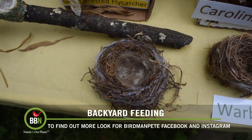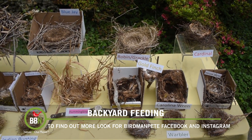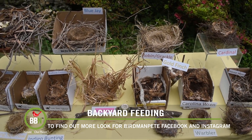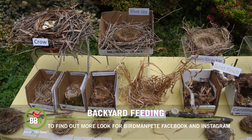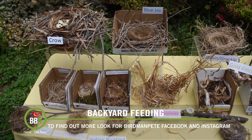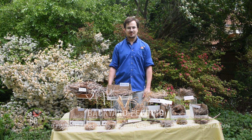New projects always provide new challenges, and I'm constantly learning as I go along and continue to be inspired by these marvelous natural works of art. I hope that you are too. Thank you so much for joining me. If you'd like to follow my work, you can find me on Facebook, Instagram, and Twitter under the handle BirdManPete. Thank you so much.